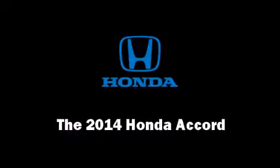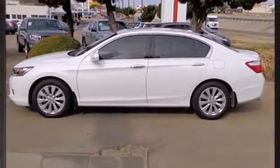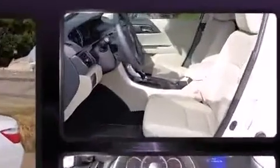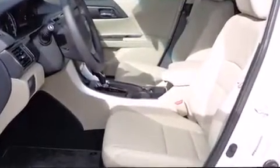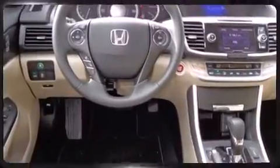Treat yourself to a test drive in the 2014 Honda Accord. This four-door, five-passenger sedan is waiting for you to take home. It features a front-wheel drive platform, an automatic transmission, and a 3.5-liter six-cylinder engine.